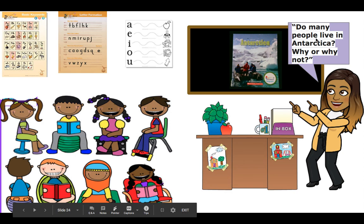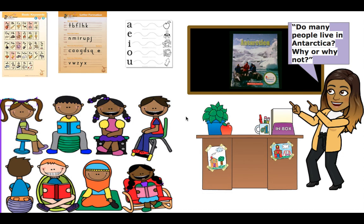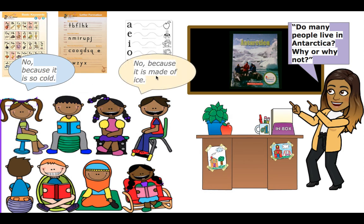So, are there a lot of people in Antarctica? Do many people live there? Tell me why you think that at home. Students in class answered: no, because it's so cold; and no, because it's made of ice. Right — if it's only ice and snow all around, it's really hard to live in a place like that.